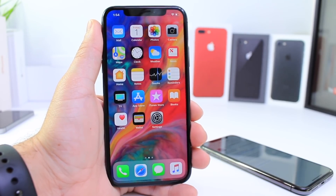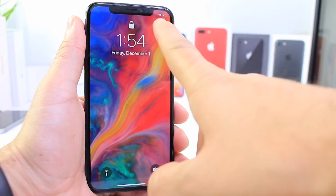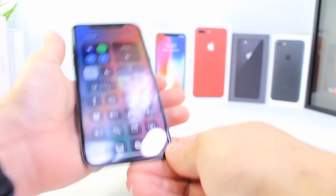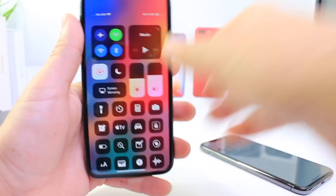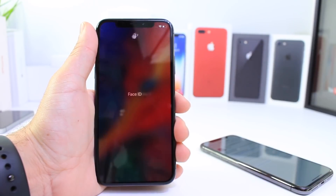For those of you who haven't been following my beta coverage: on the lock screen, the first thing you'll notice is a little bar on the top right that indicates where you can swipe down for the Control Center. Control Center continues to be accessible from the top.